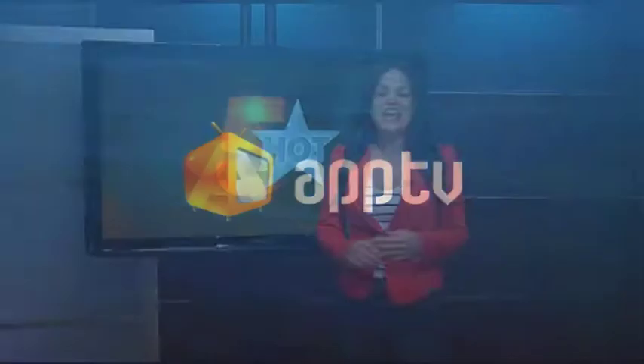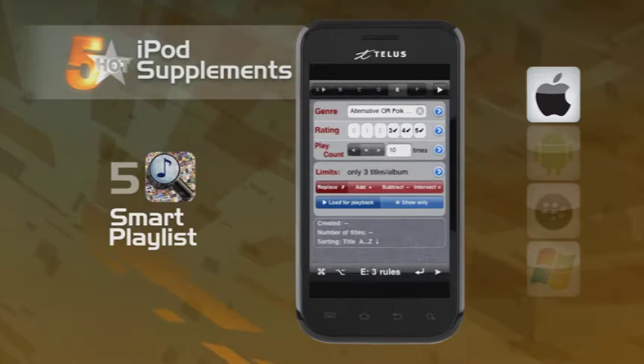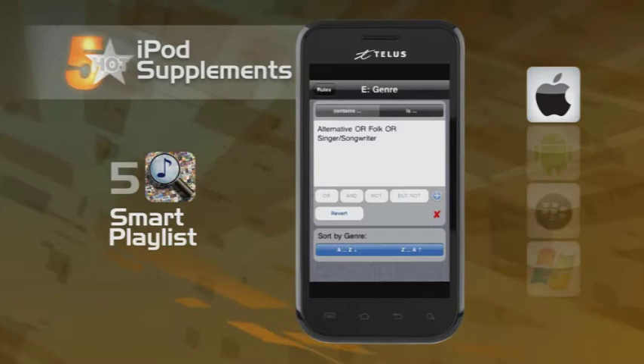Welcome back. The iPod has revolutionized the way we store, buy, and listen to music. And these are the apps that are revolutionizing the iPod. iPod supplements are the hot ticket in this Hot 5. Our first of five is Smart Playlist — sort your listening in new and interesting ways like most listened to, song ratings, and last time played. Smart Playlist lets you mix and create new music combinations right on your iPhone. No longer are you chained to your computer to create and arrange your music lists — now do it on the go.